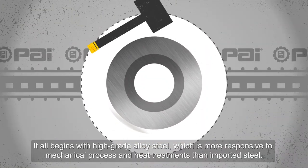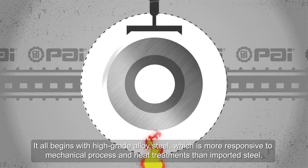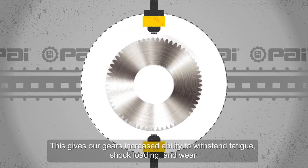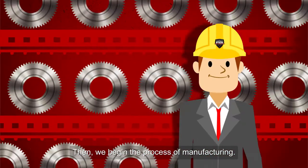It all begins with high-grade alloy steel, which is more responsive to mechanical processes and heat treatments than imported steel. This gives our gears increased ability to withstand fatigue, shock loading, and wear.